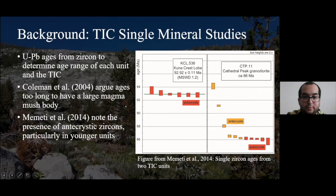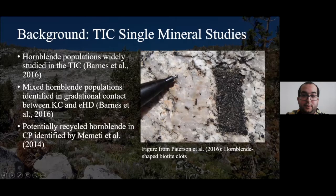Another mineral studied widely within the Tuolumne Intrusive Complex is hornblende. Mixed hornblende populations have been identified in some gradational contacts, particularly between the Kuna Crest granodiorite and the Equigranular Half Dome. Even at an outcrop scale, we can find evidence of hornblende being mixed — particularly in this photo from Patterson et al. 2016, where you can see a clot of biotite in the shape of hornblende, previously interpreted as possibly mixed hornblende from Porphyritic Half Dome into Cathedral Peak.